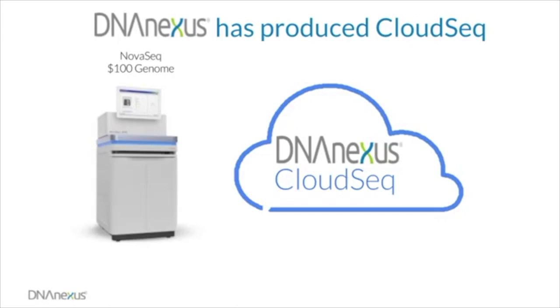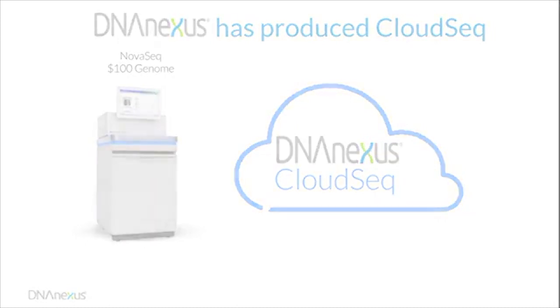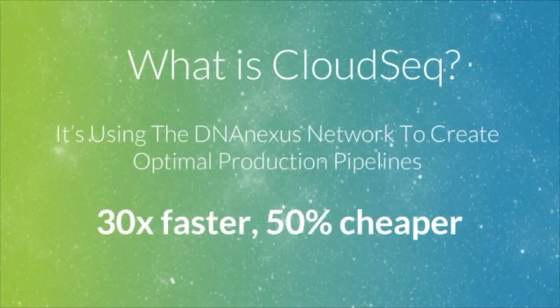CloudSeq is a solution designed to seamlessly move sample data from the instrument to the end user. It is the application of the DNA Nexus platform and our partner network to the problem of production sequencing. This results in a process that is 30 times faster and at least 50% cheaper than running the current gold standard in VCF calling — version 3 of the GATK pipeline.